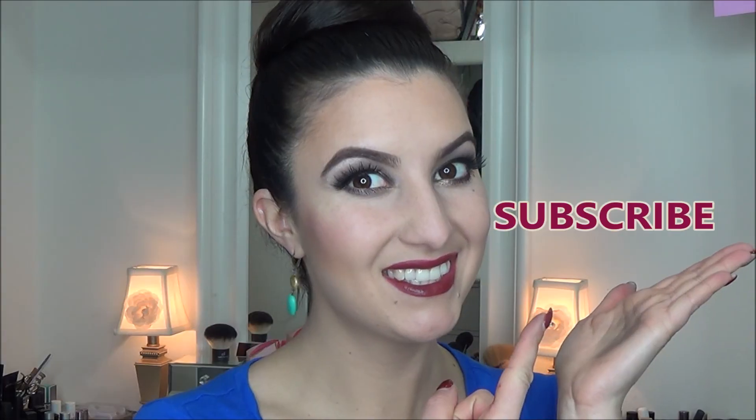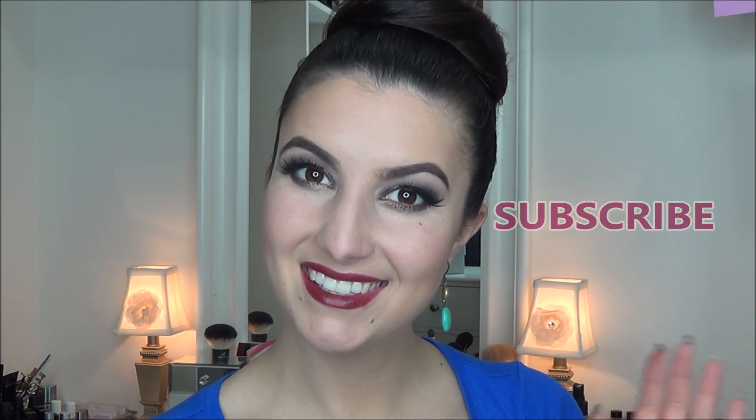Using a translucent powder to set everything all day. And this is my final look — I hope you guys love this. Please don't forget to subscribe. Thank you so much for watching!